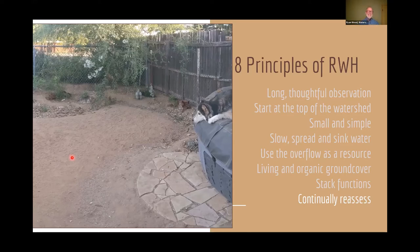One of my instructors says, 'Ryan, you're not a water harvester until you're out there at 3 a.m. in the morning.' I'm guilty — I've been out there with my flashlight looking. I hope we get some rain soon so you can go ahead and observe your projects.